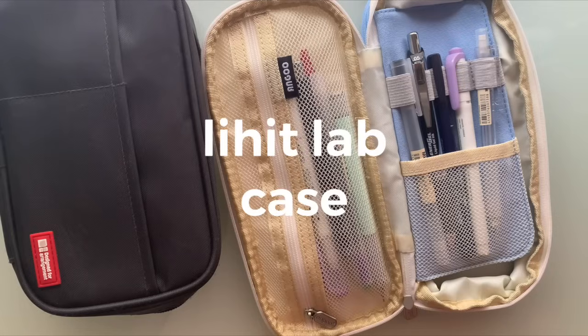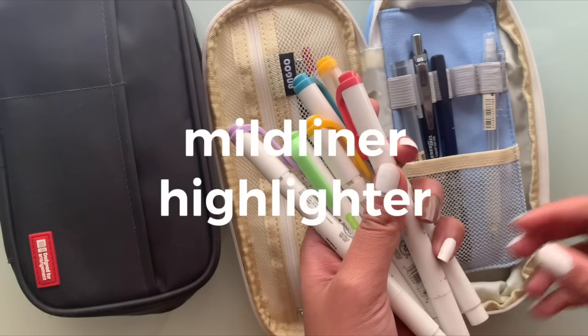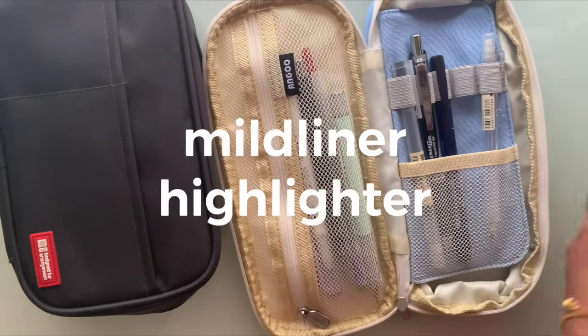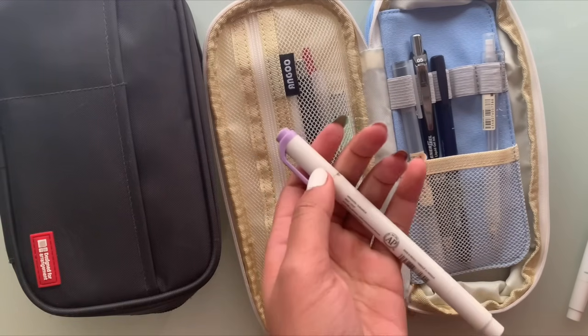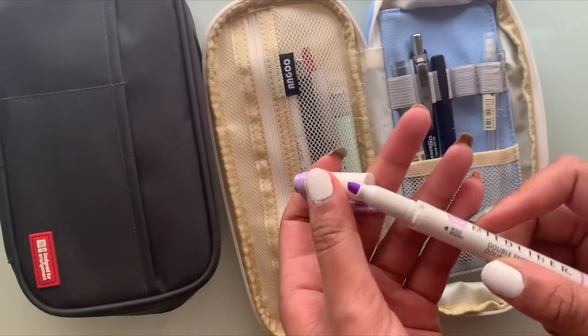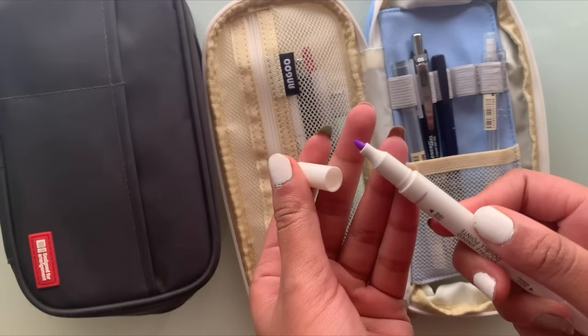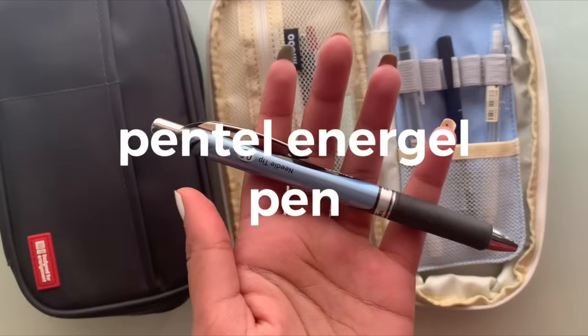Next I'm going to be talking about the materials I like to use when taking notes. I will typically use the Lihit Lab pencil case. I love to use the My Liner highlighters — if you're into stationery you know how popular these are. They come in a variety of colors, and what I love about them is that they have two sides: one side for highlighting and another side that you can use to write with. The quality is great and I highly recommend them.